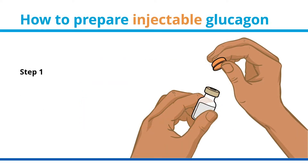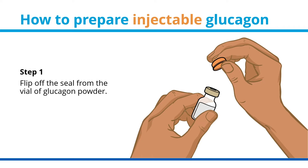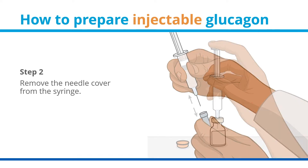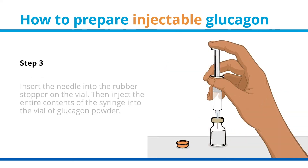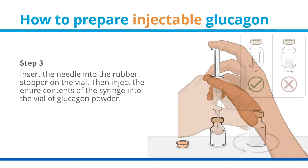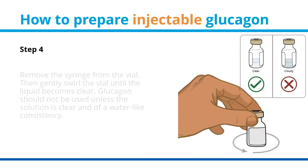How to prepare injectable glucagon. Step 1: flip off the seal from the vial of glucagon powder. Step 2: remove the needle cover from the syringe. Step 3: insert the needle into the rubber stopper on the vial, then inject the entire contents of the syringe into the vial of glucagon powder.